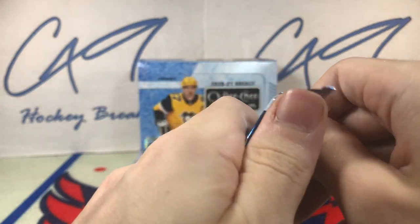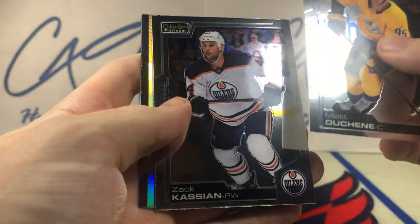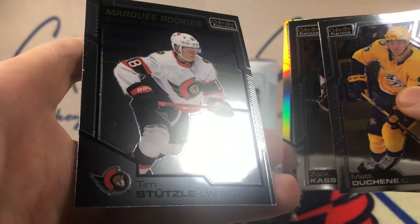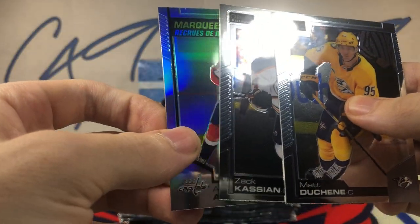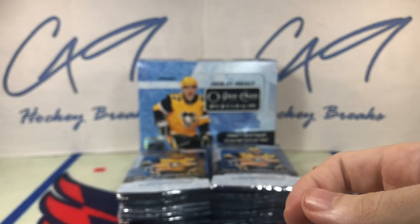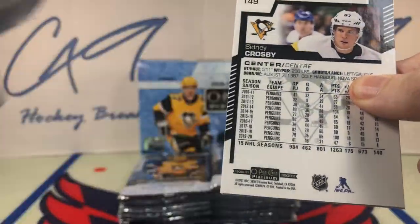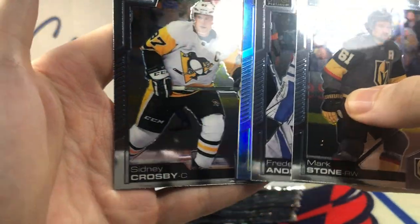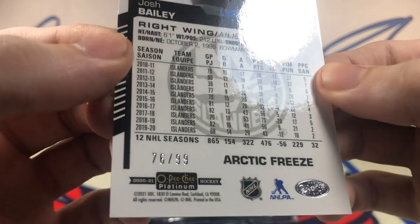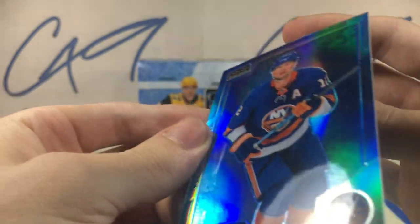First pack — let's see a big card, I am feeling lucky. We start off with a Marquee Rookie, Tim Stussel. And we've got a Marquee Rookie Rainbow, Alexander Alekseyev. We've got an Arctic Freeze, number 76 of 99 — Josh Bailey, Arctic Freeze.